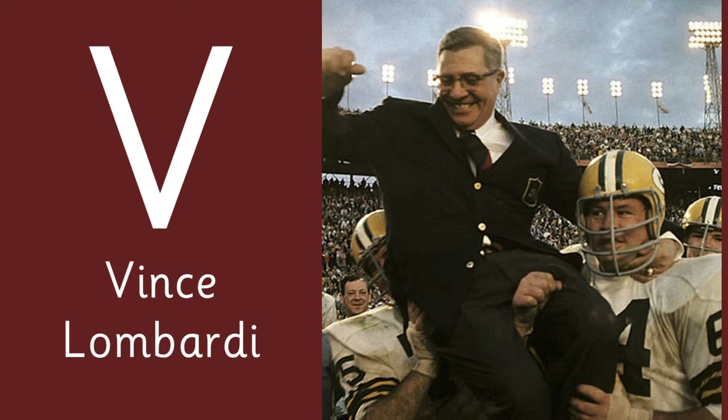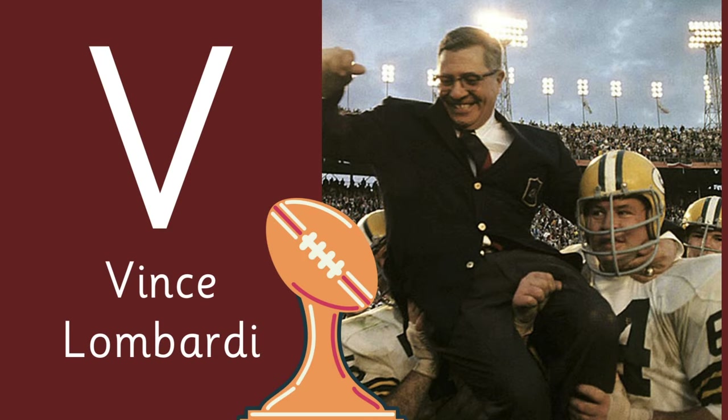Letter V is for Vince Lombardi — the iconic coach after whom the Super Bowl trophy is named, known for his tenure with the Green Bay Packers.